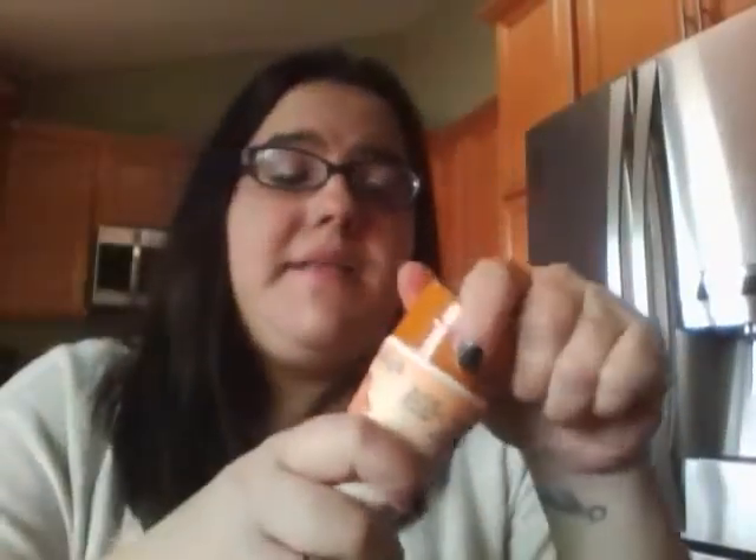Then I got this apricot scrub. I have not tried this — it smells alright, doesn't smell bad. I was reading online and a lot of people were saying you should use a scrub on your legs. I never thought of doing that, but yes — I will try that. I'm going to do it on my legs.